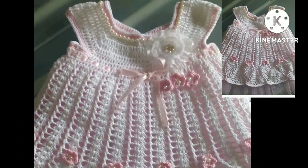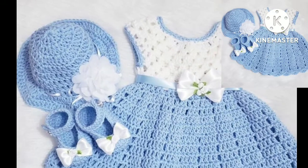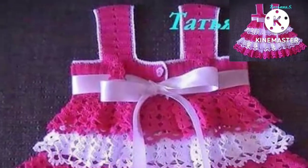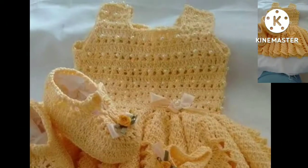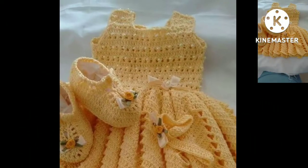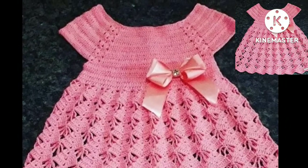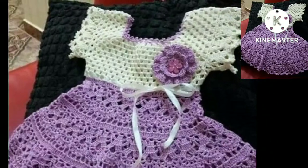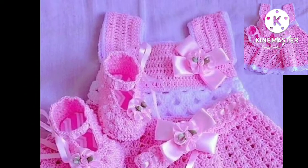Friends and dear subscribers, you have new ideas of free crochet patterns. Please tell me in the comment section how you liked my videos. I always try to bring you outstanding free crochet patterns and stylish crochet videos. Don't forget to subscribe to my YouTube channel and keep your feedback in the comment section. I will meet you in the next video — friends, take care.